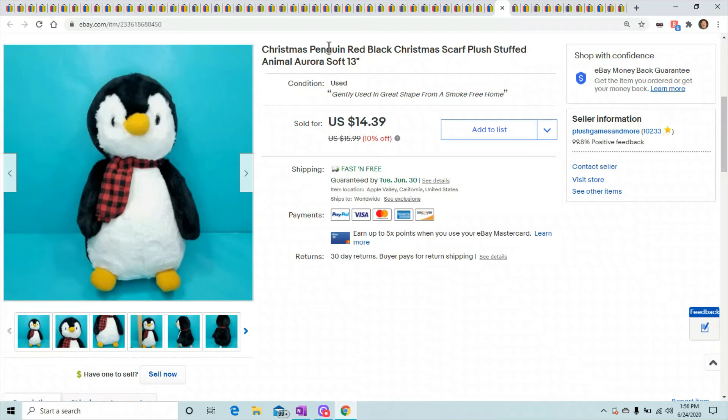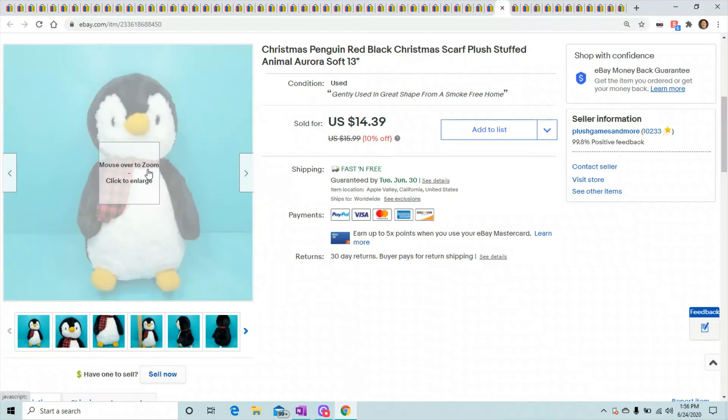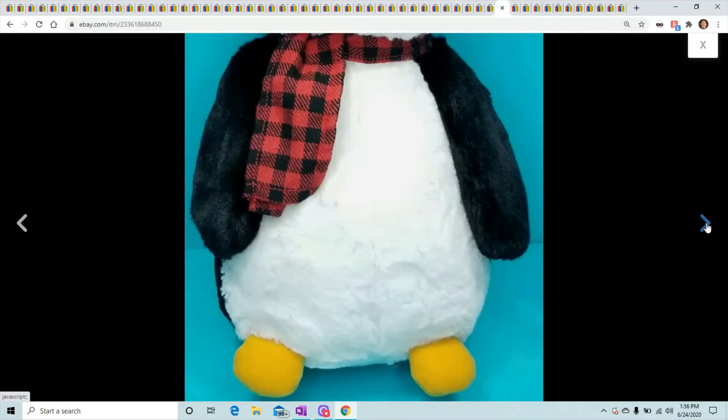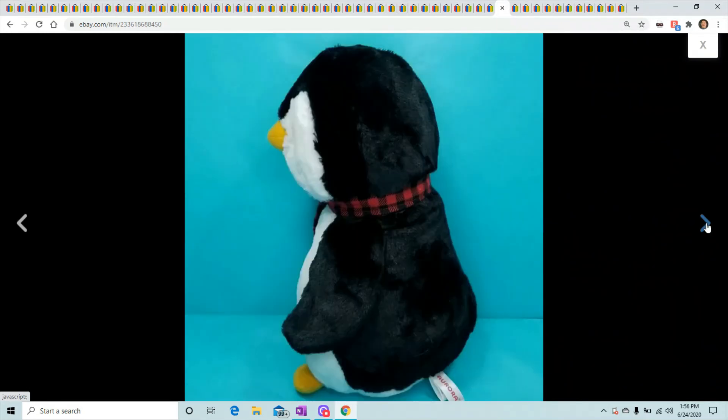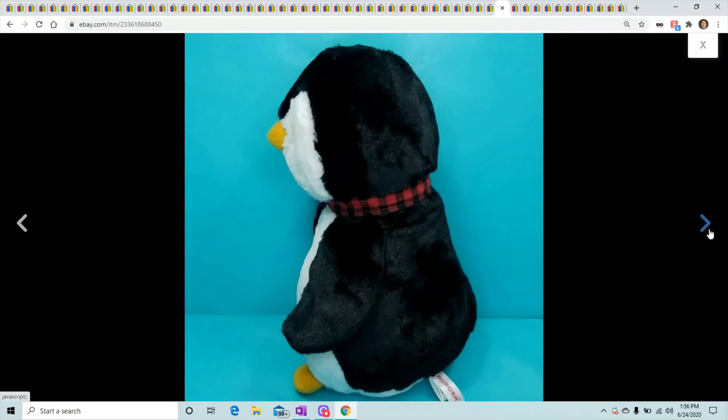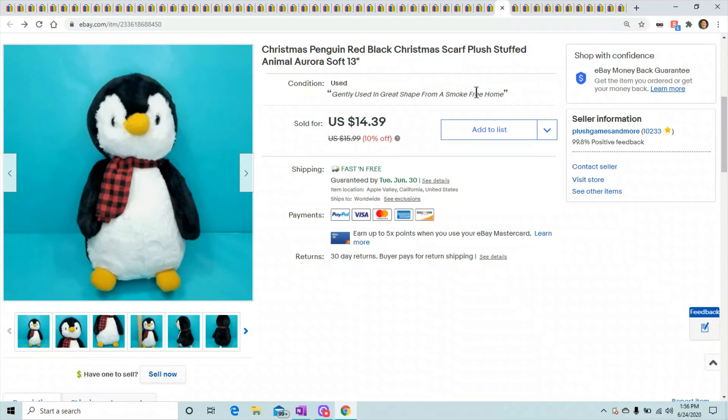This is a Christmas penguin from Aurora — I just got this one up last week, I think he was in one of my bag openings. He's about 13 inches long with a little scarf around his neck, and the buyer paid $14.39 for him.